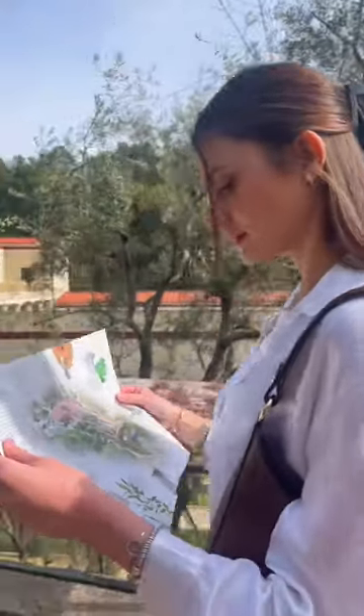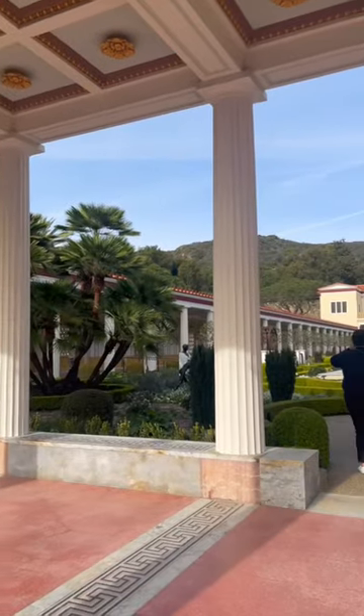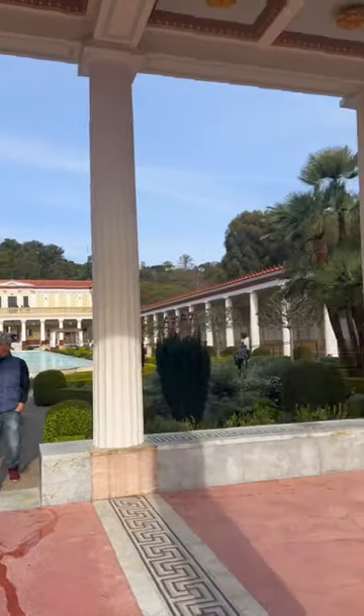Me and my friend Gabby went for a little hot girl walk at the Getty Villa in Malibu. It was so beautiful and really fun — I love a new place to do a hot girl walk.